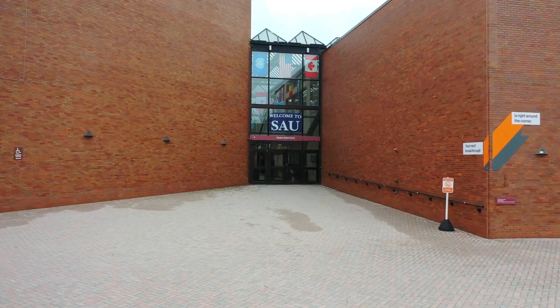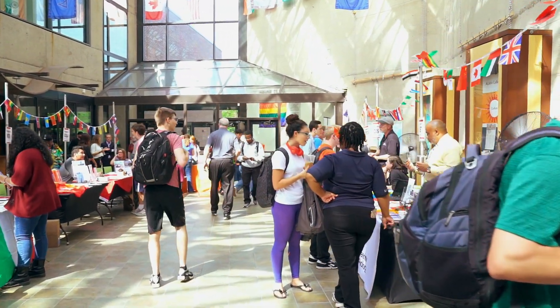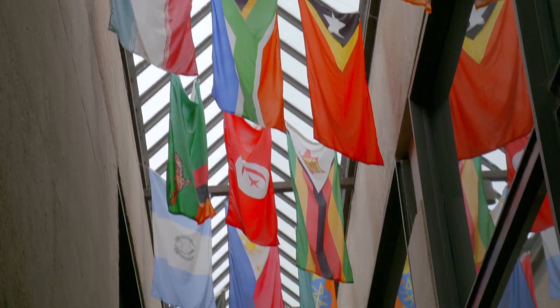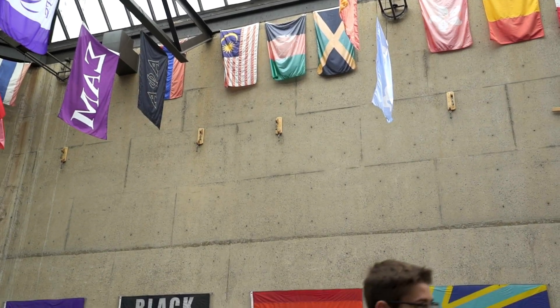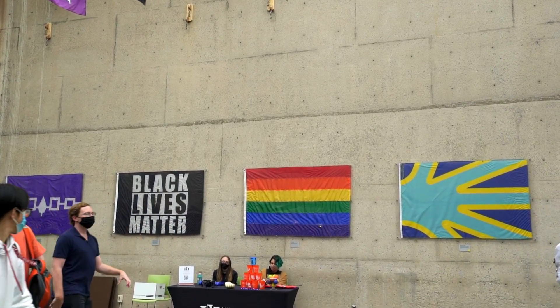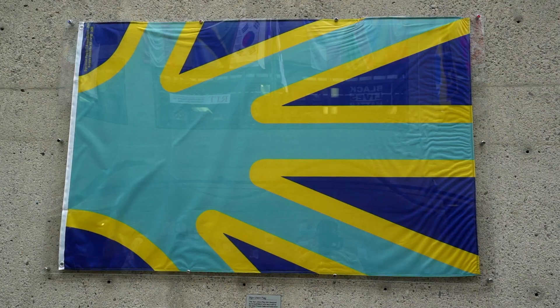We reached the Student Alumni Union, commonly referred to as the SAU. This union is the focal point of student life and diversity on campus. We see flags hung up on the upper walls signifying the hundred countries represented by students here at RIT. Others in the SAU represent 31 social fraternities and sororities. There are four cultural flags mounted in the SAU serving as a visual marker of RIT's commitment to diversity, respect, equity, and inclusion: the Haudenosaunee flag, the pride flag, the Black Lives Matter flag, and the signed union flag.